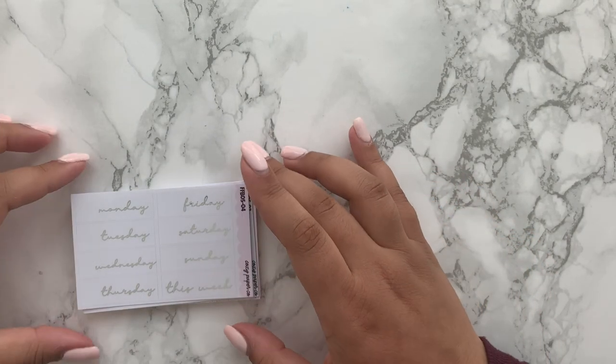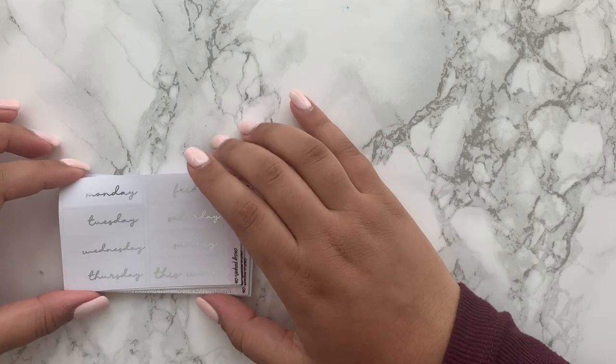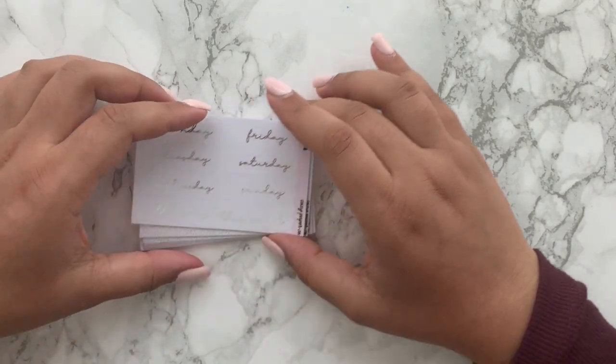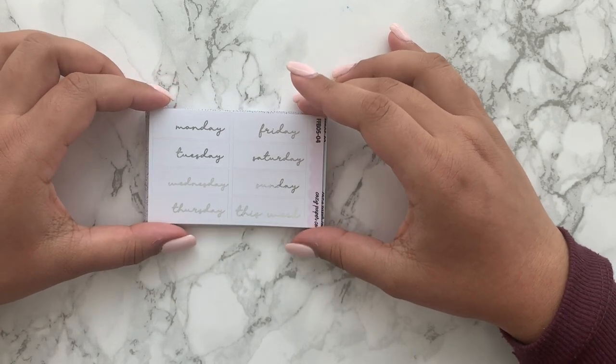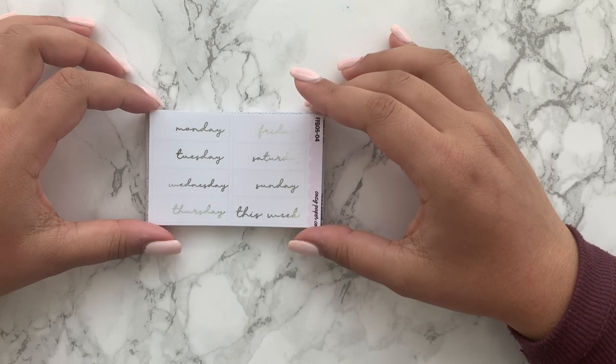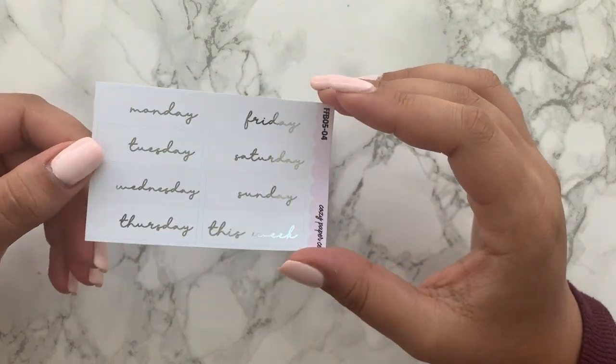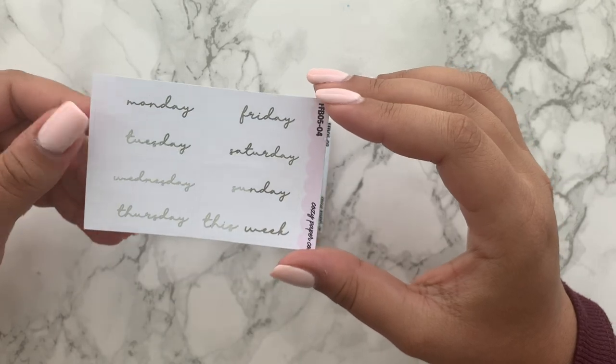I got quite a few bundles in this order — more like the bundle colorways, so you get all of that week's theme of colors in one specific design. You can never really go wrong with the date covers, so I just got the silver foil on the white paper.